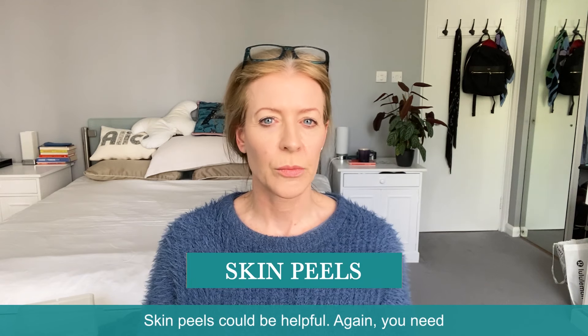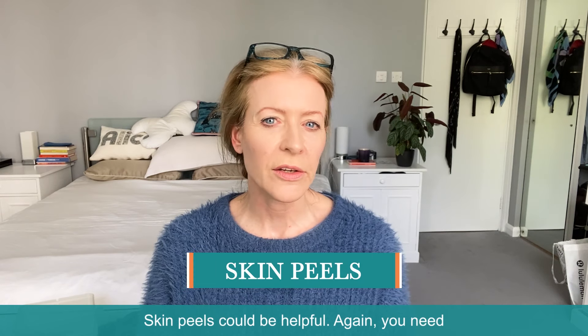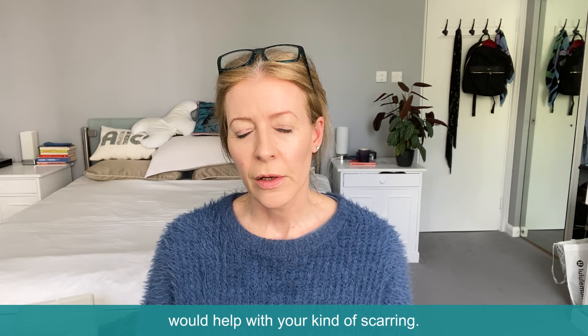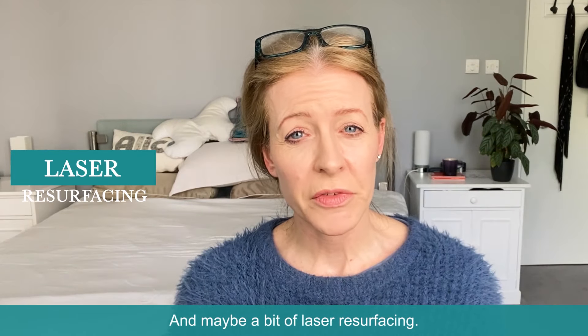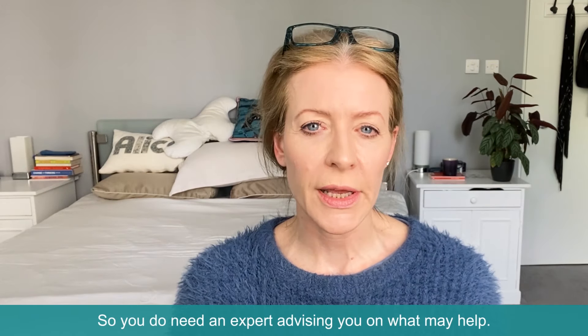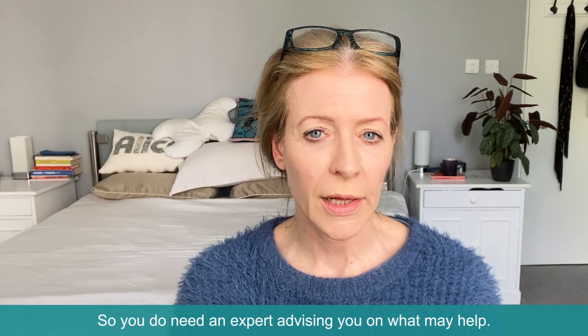Skin peels could be helpful. You need expert advice on what kind of peels would help with your kind of scarring, and maybe a bit of laser resurfacing. You've got to be really careful with these things, so you do need an expert advising you on what may help.